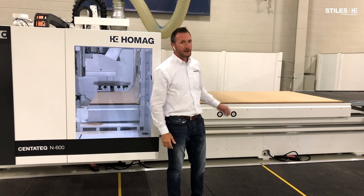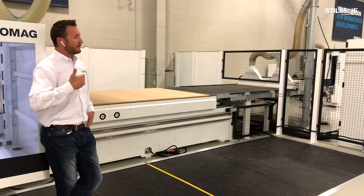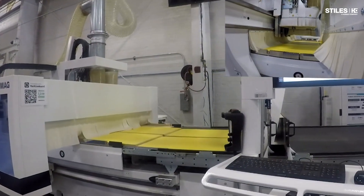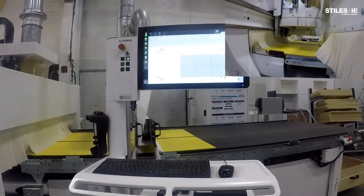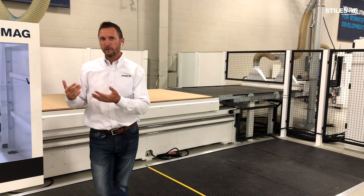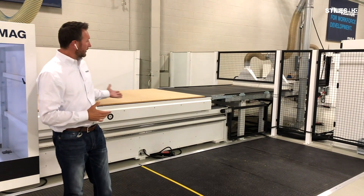If we pan over to the left side — when we talk about a nested machine with automation, the goal is to get finished parts out onto an outfeed table like we see here. Parts are ejected from the machine automatically, and while unloading, sorting, dust collection, and potentially labeling happens at the outfeed table, the machine receives the next sheet and is back in the cut. Your operator becomes a parts catcher, not a loader and unloader while the machine sits idle.